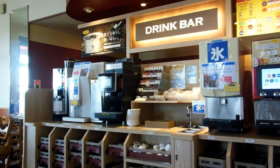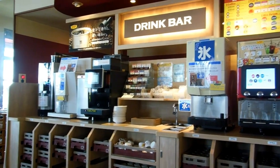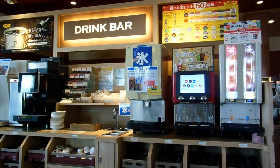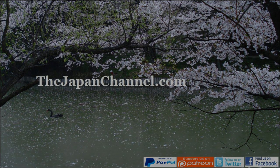And the drink bar, of course — a variety of juices and teas and coffees and good things there. So four people, 2,400 yen — about 24 bucks. A bargain, isn't it? Anyway, more videos coming soon.